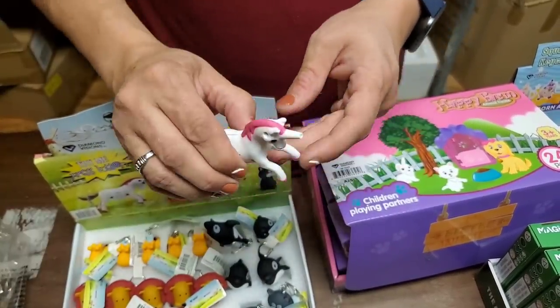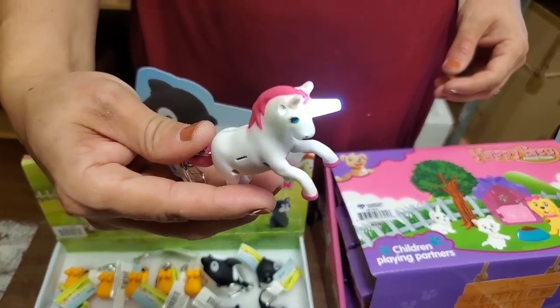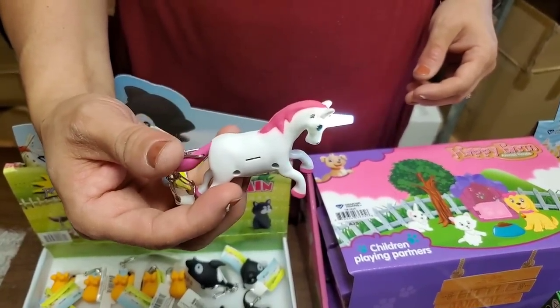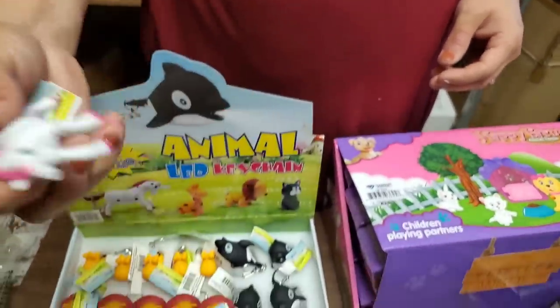How do you make it go? You push its tail down and his horn lights up and he makes that sound. That is awesome!